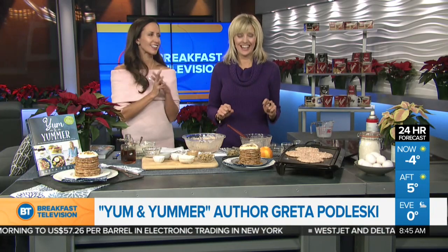I don't know if anybody in the studio is hungry, but I'm thinking at some point we're going to have to eat these. Everybody around here is drooling — it smells so good and it looks good as well. Yum and Yummer is the book. Thank you so much for sharing this with us.